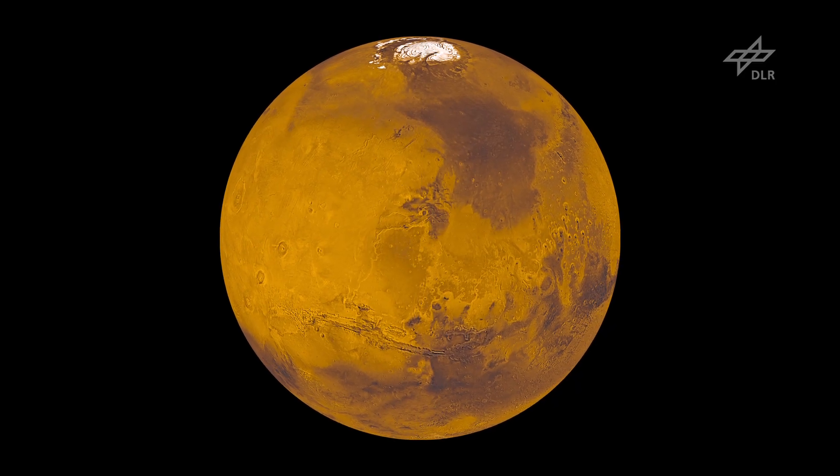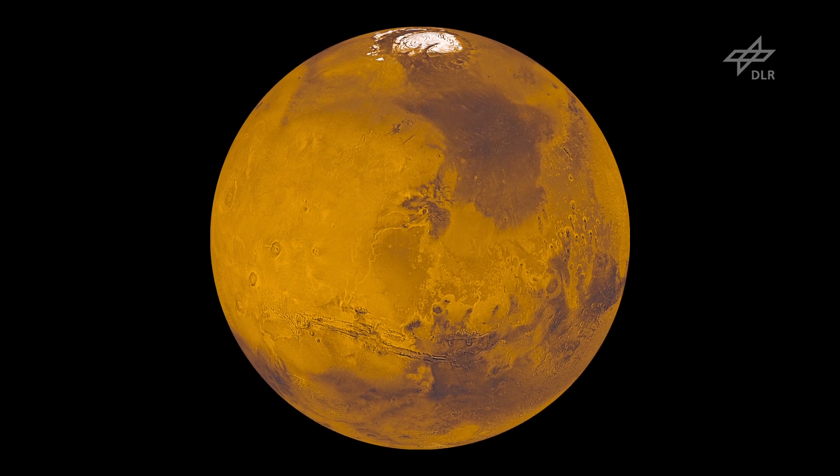Mars is a one-plate planet, so the entire surface is composed of one individual plate, and as a consequence, we do not have mountain ranges such as the Alps or the Himalayas.